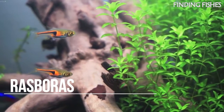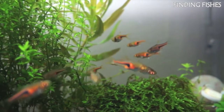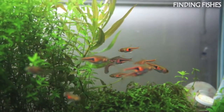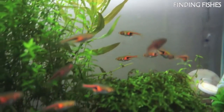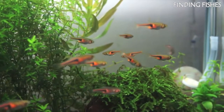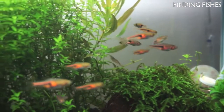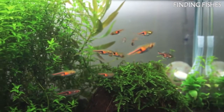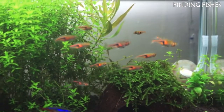Chili Rasboras are a beautiful freshwater fish loved by aquarists for their ease of care and stunning appearance. This species is native to Asia and is commonly seen around Malaysia, Singapore, and Thailand. These small shoaling fish are easy to care for, making them perfect for beginners starting a community aquarium. Most of their time will be spent in the middle layers of the water. The larger the group, the more impressive their movements and colors will be. Chili Rasboras are peaceful fish and would be a great tank mate for ember tetra.